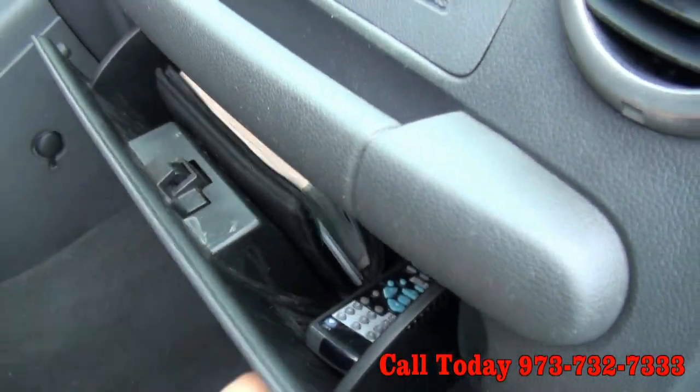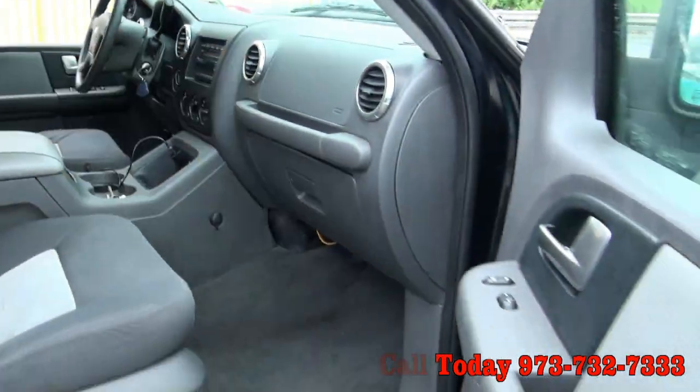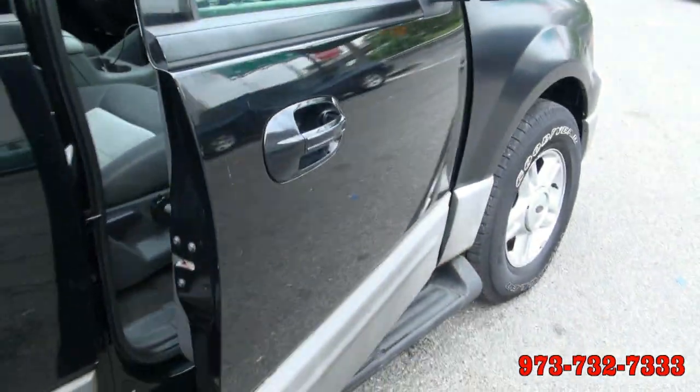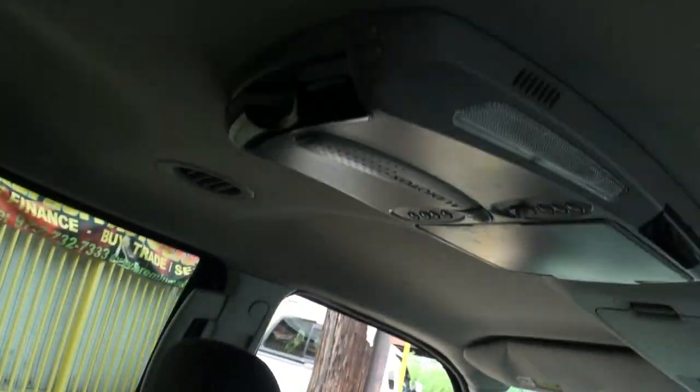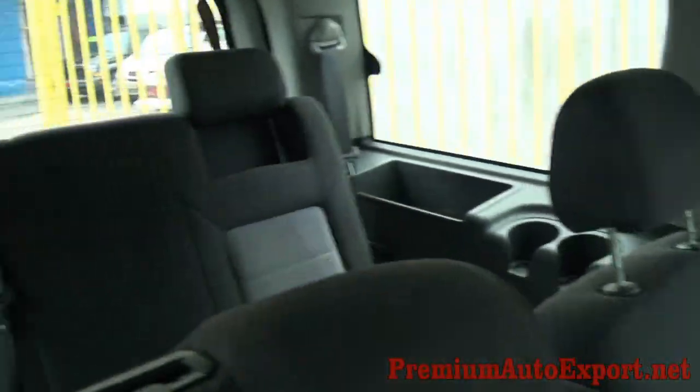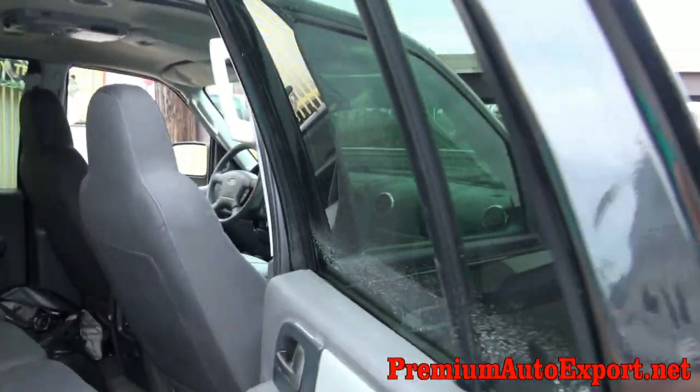It does have your owner's manual. Also has a remote control for a DVD system up on the top. Running boards. Very quiet. There's your DVD. Has the rear climate controls. Also have your third row seat. Air conditioning up on the top.